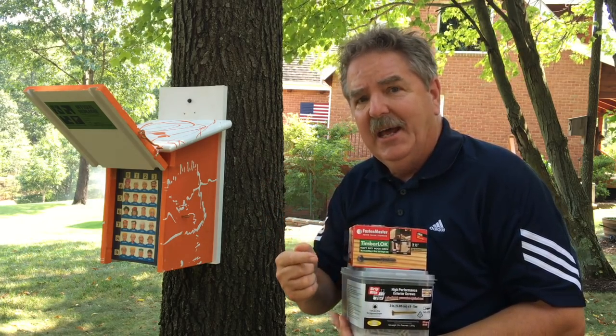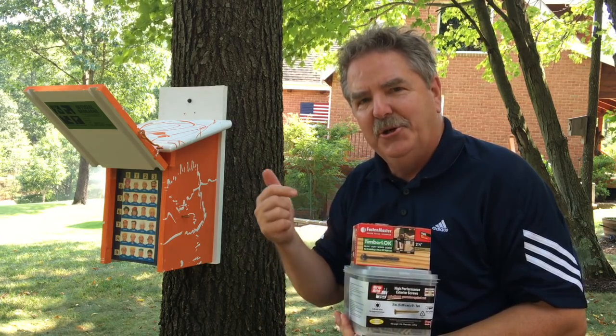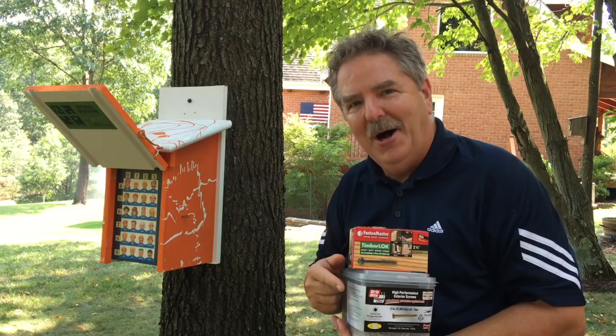Stick around, let's go into my shop and I'll show you how to build this one. You're welcome to copy this idea — take this concept and make it your own. The sky's the limit on different ways you can use it. Thanks for watching!